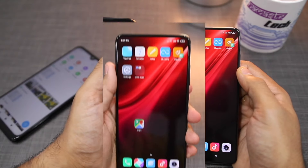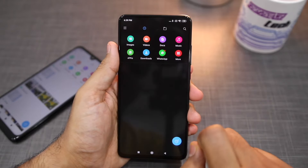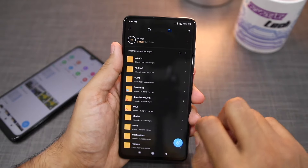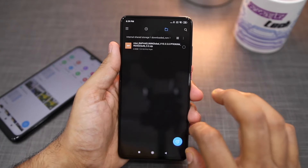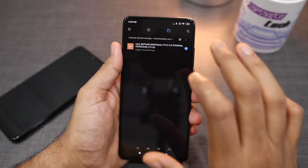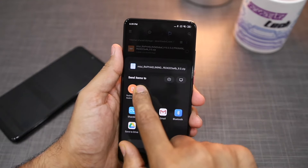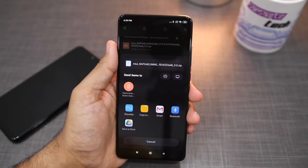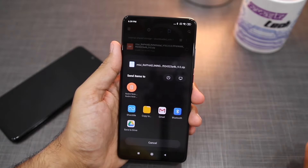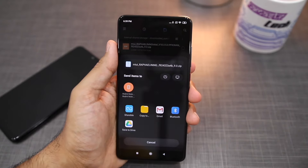For example, I am using my Redmi K20 Pro to send a file to the Redmi Note 7 Pro. I will send a 2GB file, and you can see that 'Send Items To' with my Redmi Note 7 Pro is shown automatically. I have not done anything — I have not paired the phones with Bluetooth, nor are they on the same Google account.